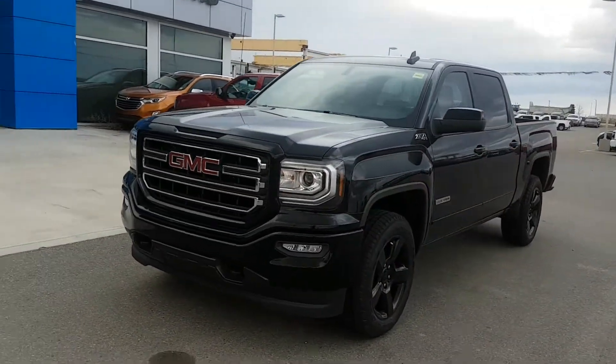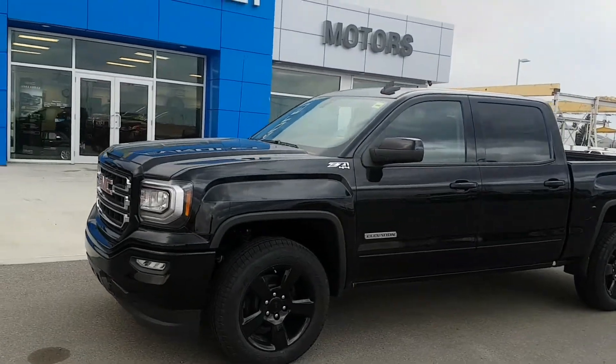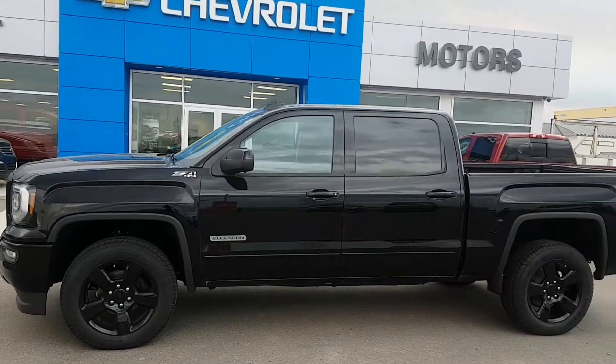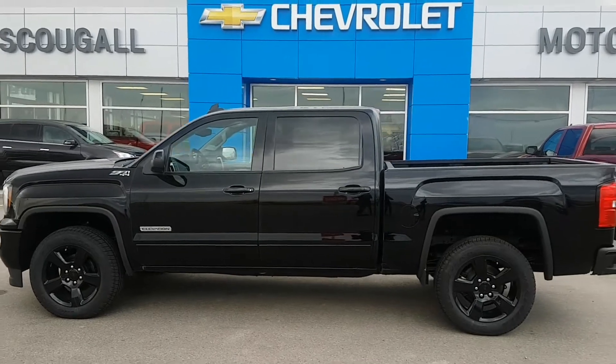If you're in the market for a half ton GMC under 57 grand, give us a call today at 403-553-3311, or visit us on the web at scooglemotors.com. Thank you.